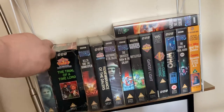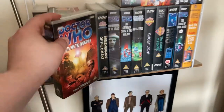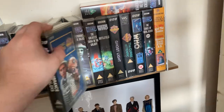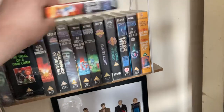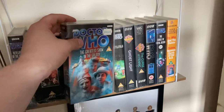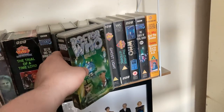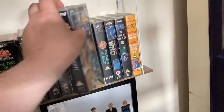That came in the pack of the bundle for £23. 'Remembrance of the Daleks' came in the Davros Collection. 'The Greatest Show in the Galaxy' I got from a charity shop for £2.